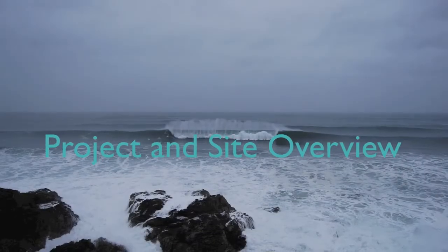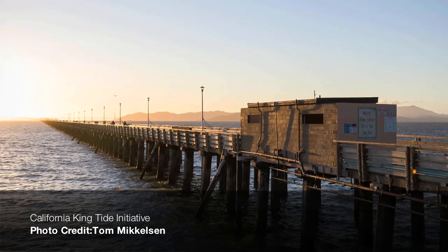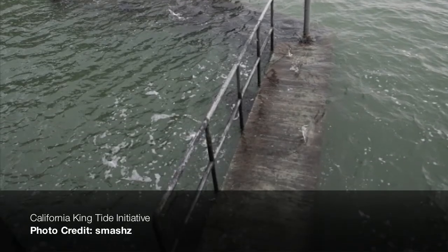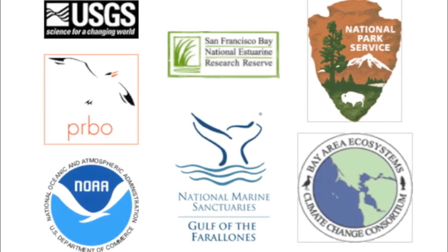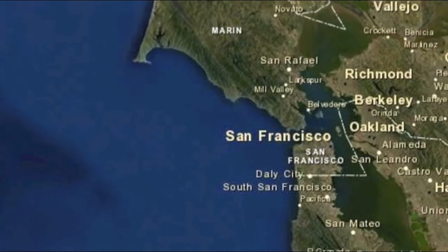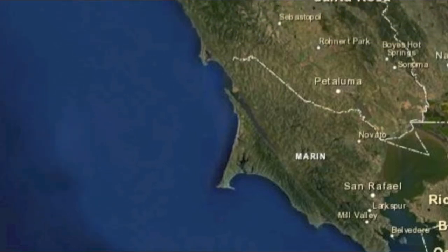Climate change will increase sea levels, storm frequency and intensity, erosion and flooding in many regions of the San Francisco Bay Area. To better understand the future of sea level rise and storm hazards on our shorelines, Bay Area partners have joined together in the Our Coast, Our Future project team, focusing on the north central coast from Half Moon Bay in the south to Bodega Head in the north, including the entire San Francisco Bay shoreline and baylands.